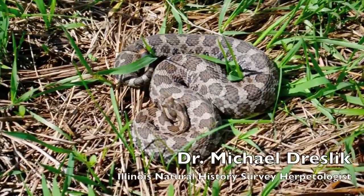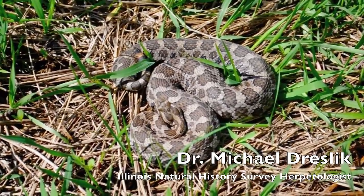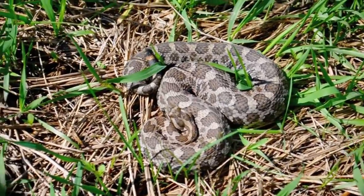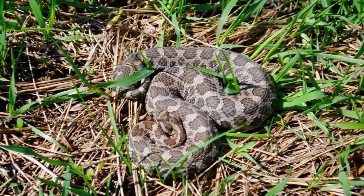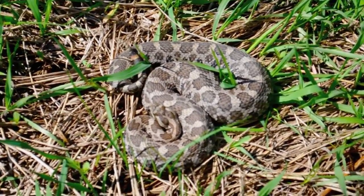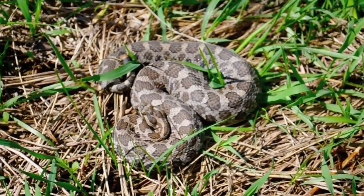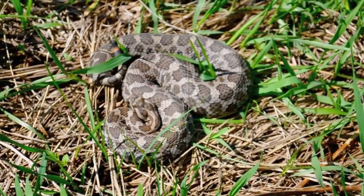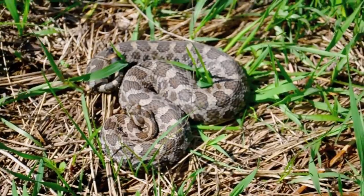This is one of the longest-term studies on a North American viper, and particularly of this species. The eastern massasauga is fairly wide ranging in the United States — it ranges all the way from New York to Illinois to the west. Our population is at the southern range limit, but the populations extend all the way into Canada.